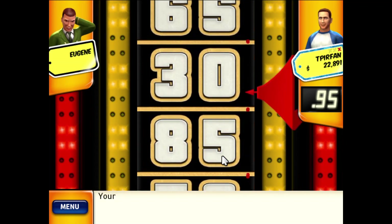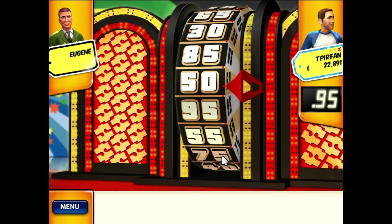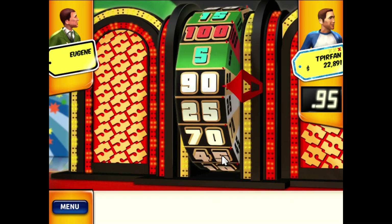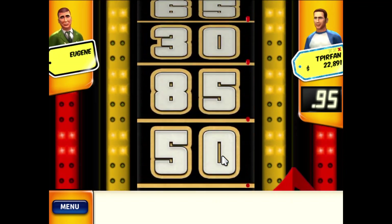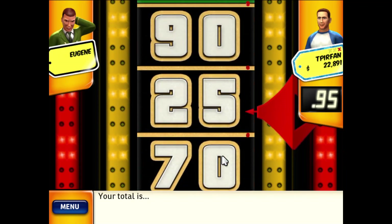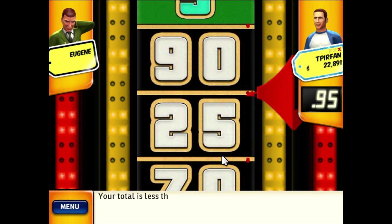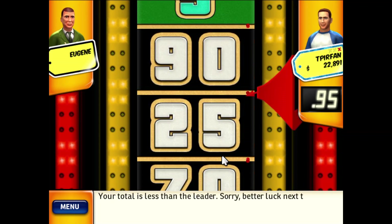30! Your total is less than the leader, please spin again. Your total is 55! Your total is less than the leader. Sorry, better luck next time.